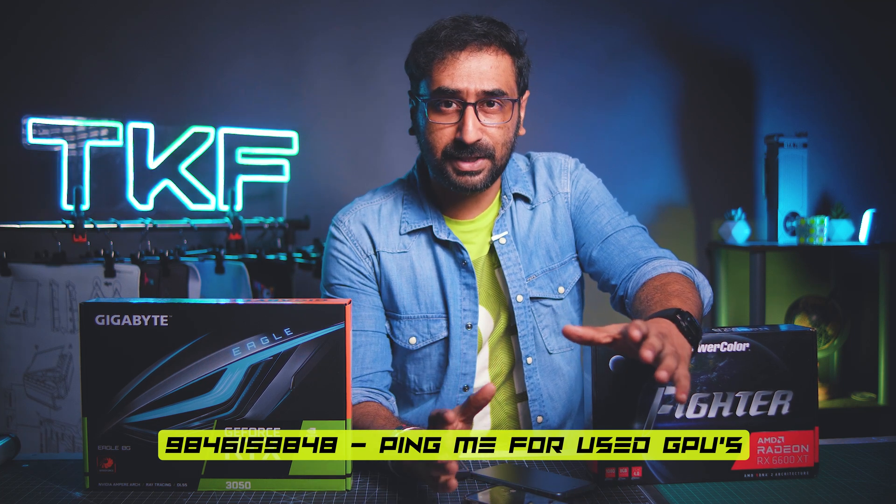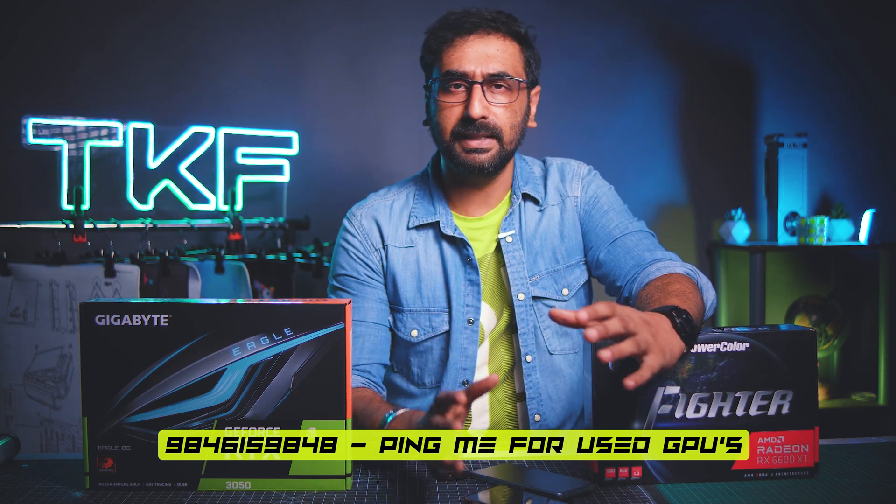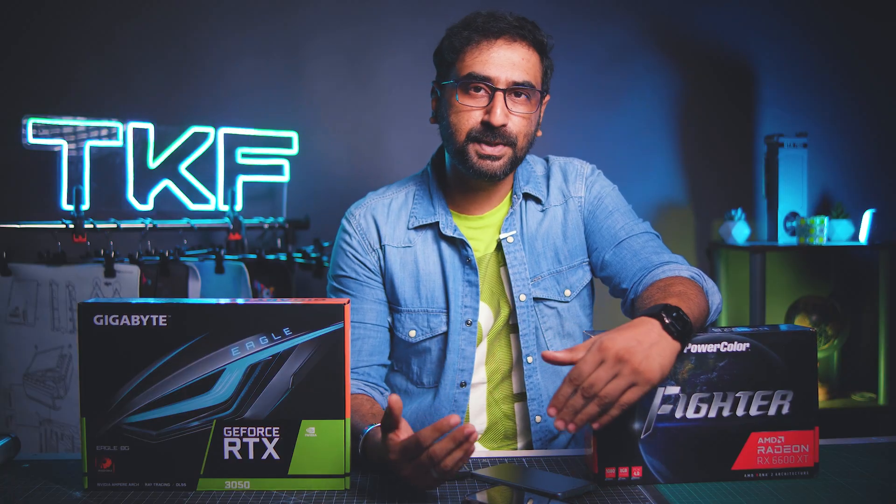We mainly target 1080p gaming — a full thorough benchmarking of the best mid-range GPUs. There is also a new option on the Intel side — the Intel Arc A750 GPU at the 22,000–23,000 range — which is a good comparison, but there are some issues with Intel GPUs. We are interested in doing a separate video and will include this comparison in the future.